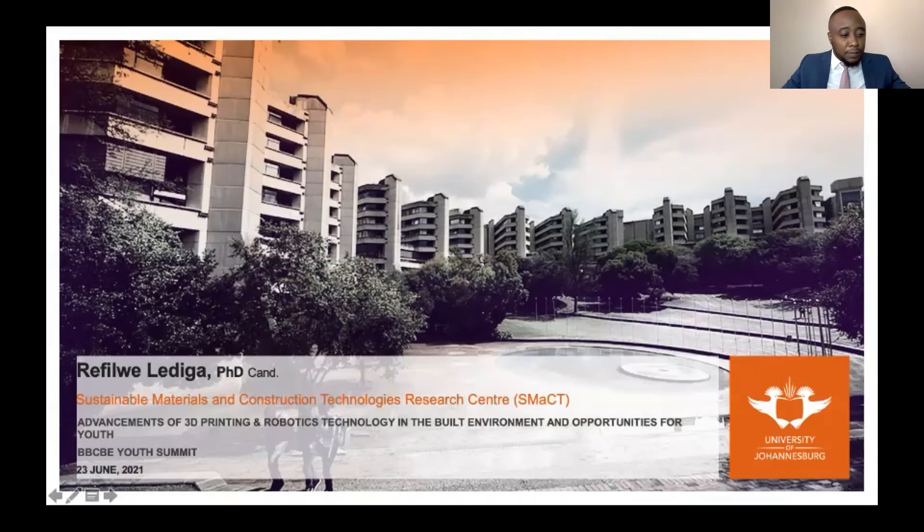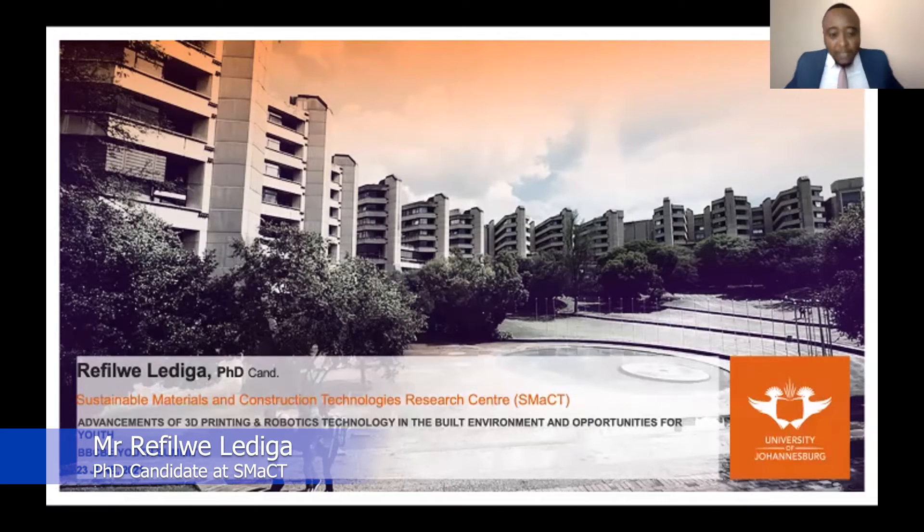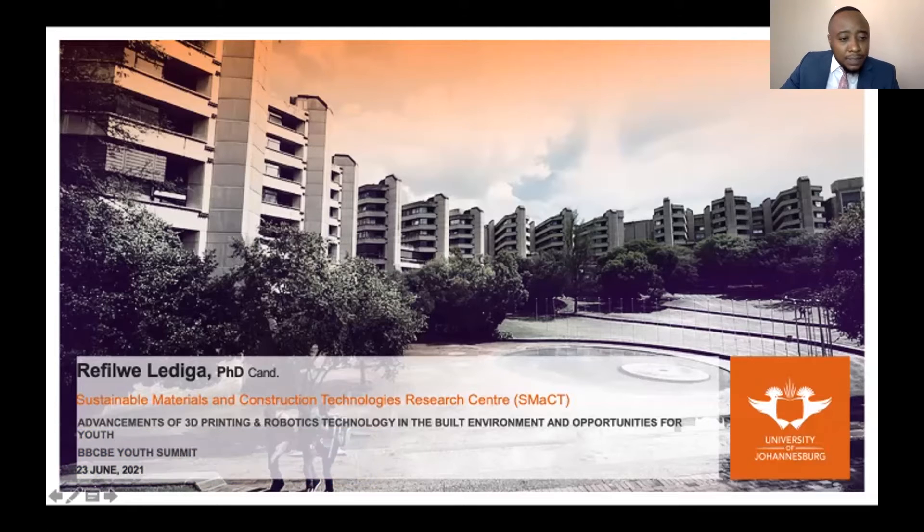Good afternoon to everybody. Quite insightful presentations from Johnita, Piwe, and Gagel. My presentation today will be on the advancements of 3D printing and robotic technology in the built environment, and opportunities for youth.